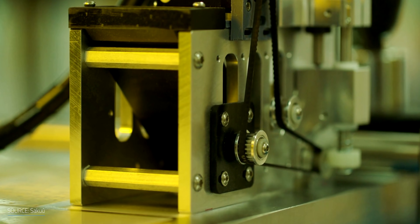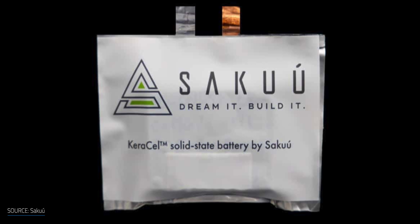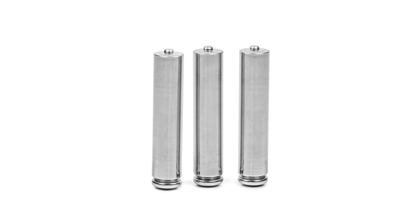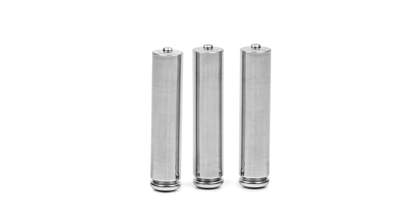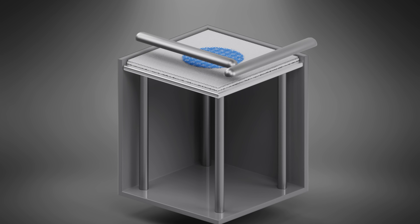Now, back to one of the companies bringing 3D battery printing to market. The California-based startup Saku, formerly Carousel, used 3D printing technology to build a solid-state cell of 3 amp hours — the capacity of three AAA alkaline batteries. Their battery design uses a lithium metal anode and a ceramic electrolyte as the separator. To print the batteries, Saku used the binder jet printing process developed by MIT.